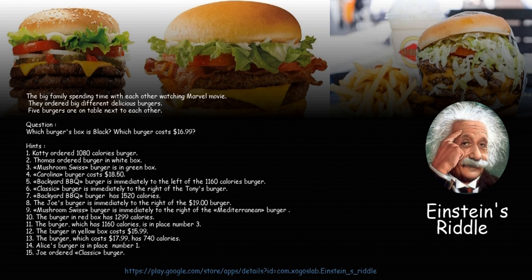5. The Backyard Barbecue burger is immediately to the left of the 1,160 calories burger. 6. The Classic burger is immediately to the right of Tony's burger. 7. The Backyard Barbecue burger has 1,520 calories.